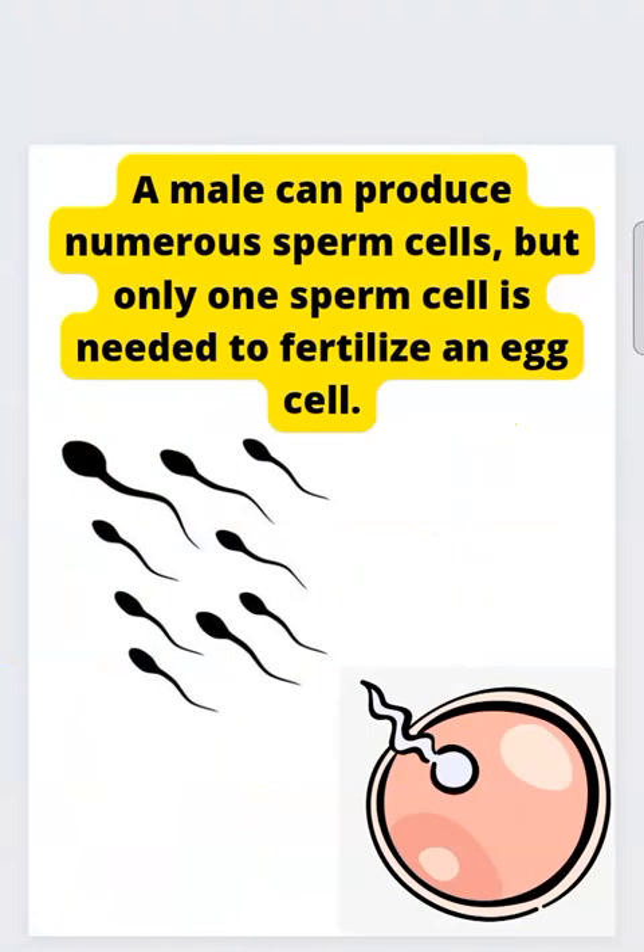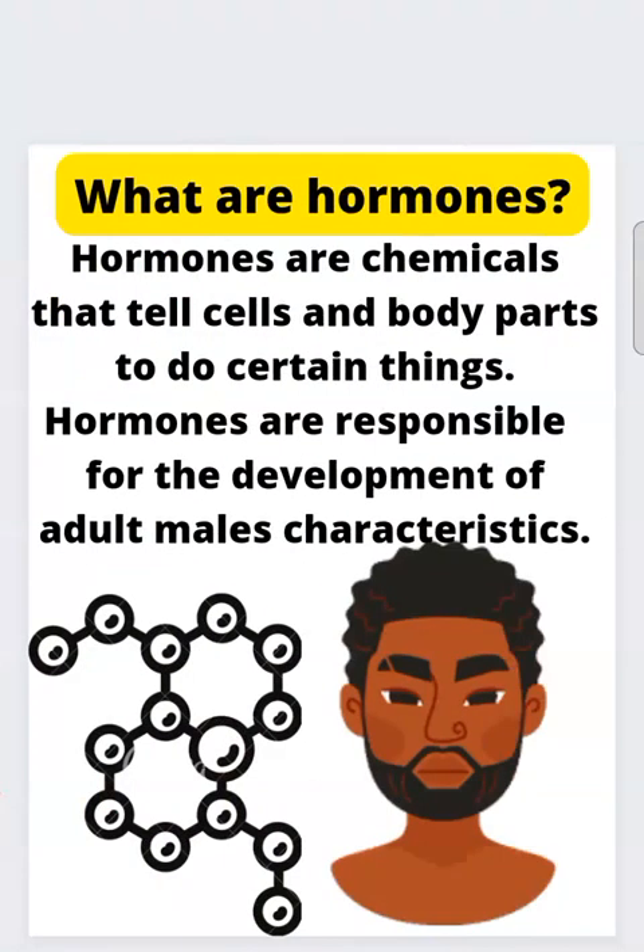A male can produce numerous sperm cells, but only one sperm cell is needed to fertilize an egg cell. Hormones are chemicals that tell cells and body parts to do certain things. Hormones are responsible for the development of adult male characteristics.